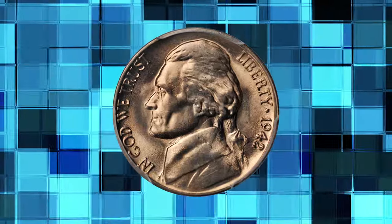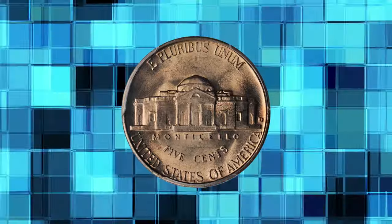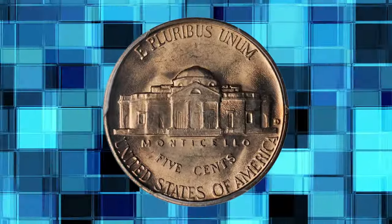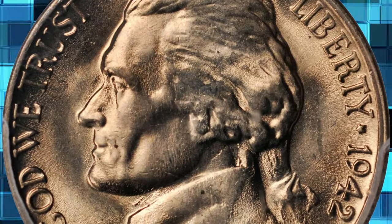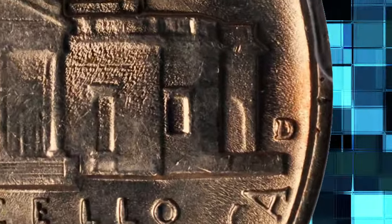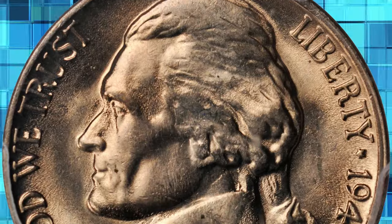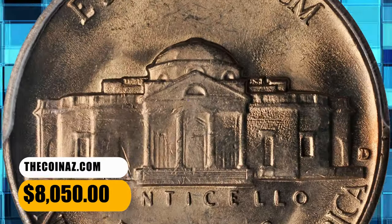Number 4: 1942-D Jefferson Nickel, highly sought-after repunched mint mark variety — D over horizontal D — graded Mint State 65 by PCGS. This well-struck gem boasts a lovely champagne rose luster. A very nice piece and among the finest certified for an issue that is rare even in lower mint state grades. An important find for the advanced Jefferson Nickel collector. It was sold for $8,050.